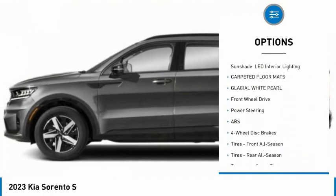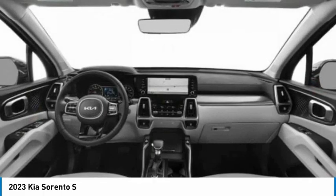Remote engine start, brake assist, traction control, stability control, fog lamps.